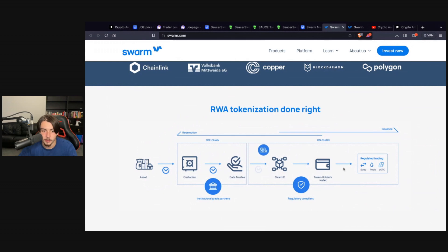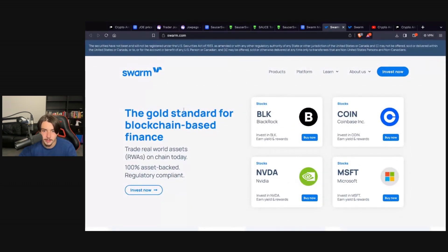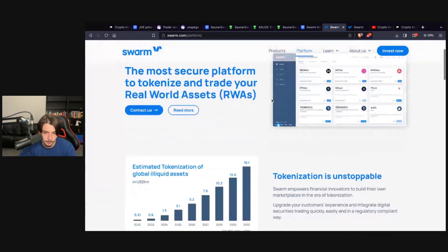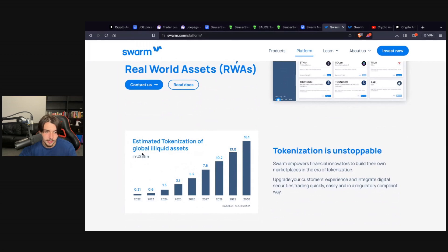You can see how the tokenization is done: you've got the asset, the custodian off-chain, and then it becomes on-chain via Swarm X. There's some technological complexity but you don't need to fully understand it. What's important is that tokenizing assets is a big narrative — people high up in the U.S. financial system are talking about it. Swarm Markets is a clear platform with some form of regulation as well.